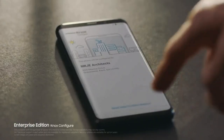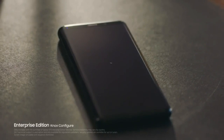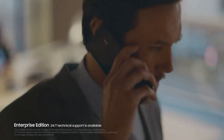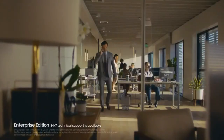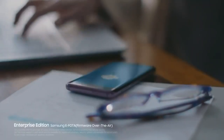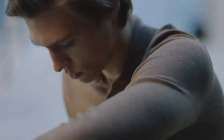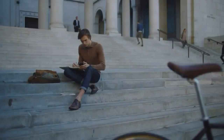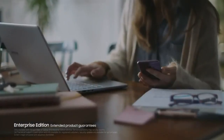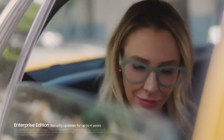Enterprise Edition is the comprehensive package that completes the phone designed for business today. Easy to customize and configure, it's a cinch to integrate and manage 24-7 with all your other existing devices. Firmware over the air lets your IT people control all updates remotely, keeping phones secure and productive no matter where they might be. Enterprise Edition also includes maintenance support, extended warranties, product guarantees and security updates for up to four years.